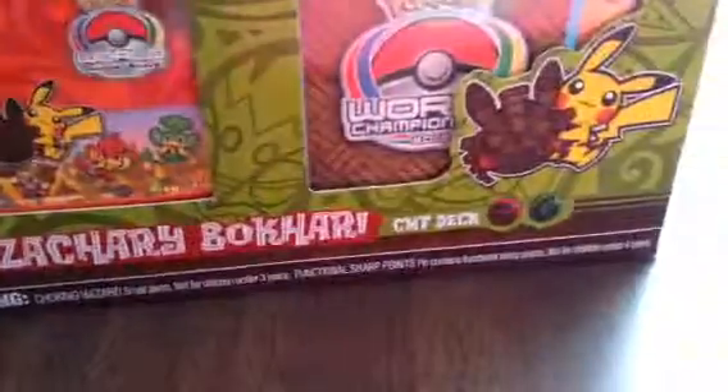Hello guys, welcome back to part 2 of this video. I hope you guys liked the first one, sorry about taking a while. Anyway, the next one I want to show you is something pretty cool that I got also from the Maginit Expo — it's going to be the Pokemon Zachary World Championship Cut Deck.